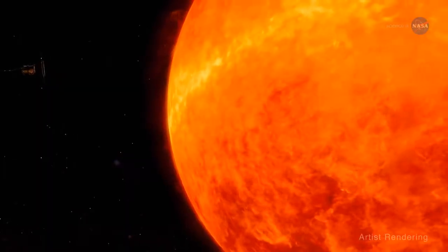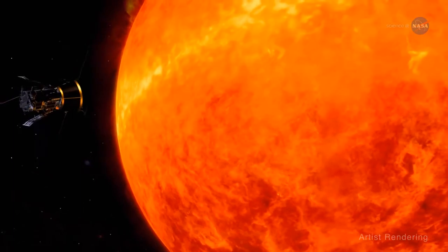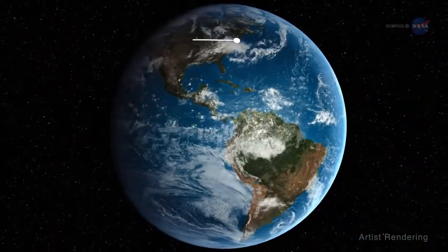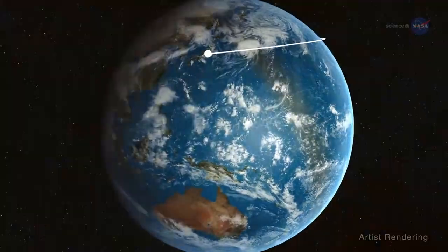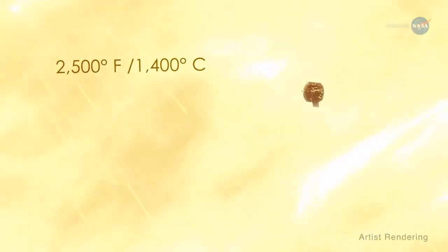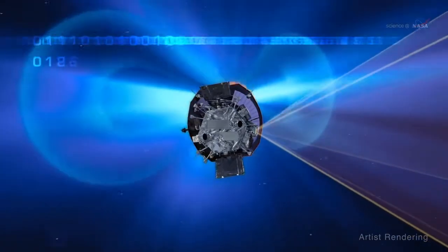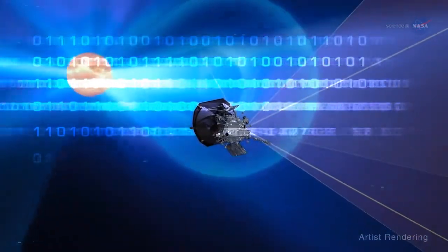Clever indeed! At its fastest speed, the Parker Solar Probe will orbit the sun at 430,000 miles per hour, or 716,000 kilometers per hour — fast enough to get from New York City to Tokyo in under a minute. It will absorb temperatures as high as 2,500 degrees Fahrenheit, or 1,400 degrees Celsius. And soon, it will begin to transmit data to help us better comprehend one of the least understood phenomena in our solar system: the solar wind.